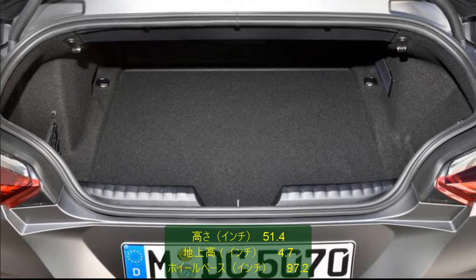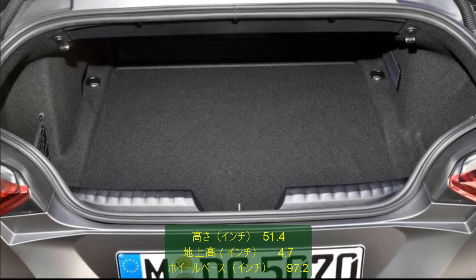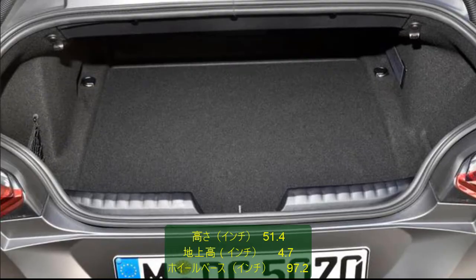A hardtop version would look even cooler, which could even go twinning with the Toyota Supra, and BMW might surprise us with one for 2021.